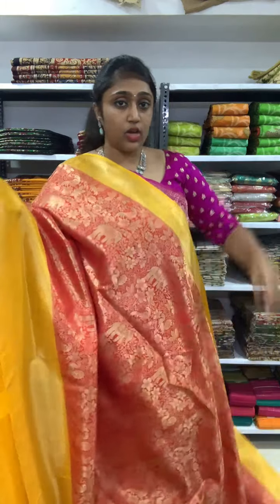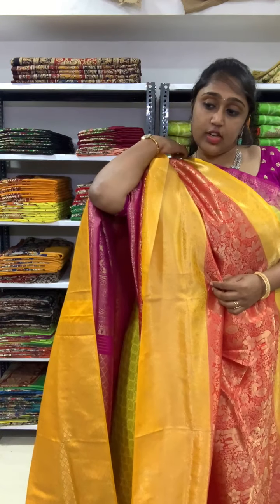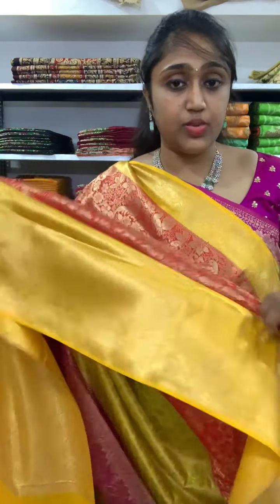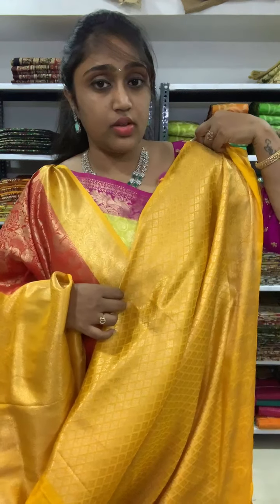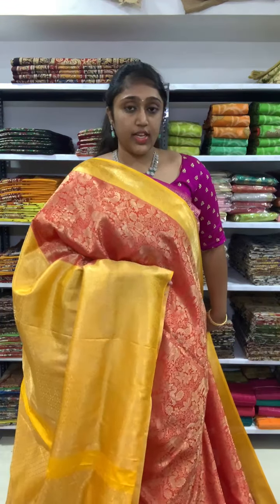This saree is in the red and yellow color combination. On one side you will be having a yellow big border. It is very very nice and pretty, all in gold zari weaving. The blouse is also with the gold zari weaving. All over the body you will be having the elephant design and peacock design. The pallu is also in the yellow color saree weaving. Price is 2350.